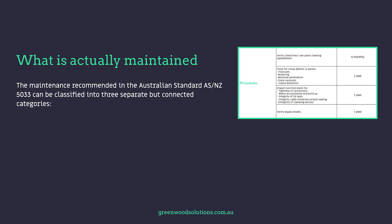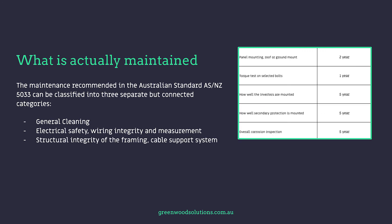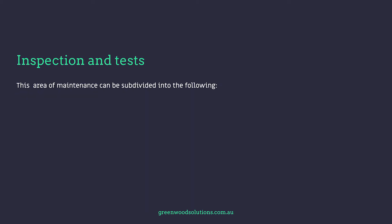The maintenance recommended by the Australian standard AS/NZS 5003 can be classified into three separate but connected categories: general cleaning, which we've covered in one of our other videos; electrical safety, wiring integrity and measurement; and structural integrity of the framing and cable support system. This area of maintenance can be subdivided into the following.